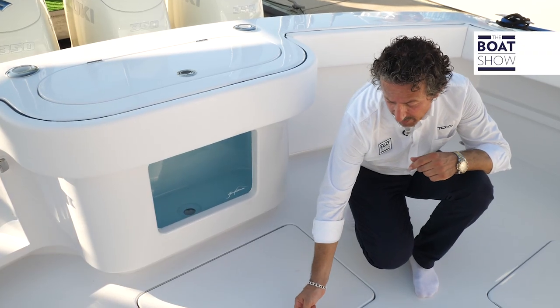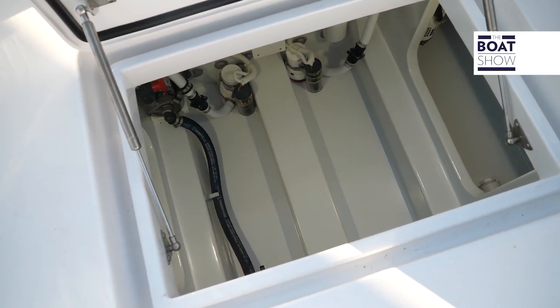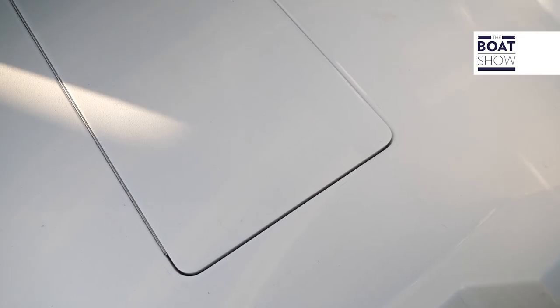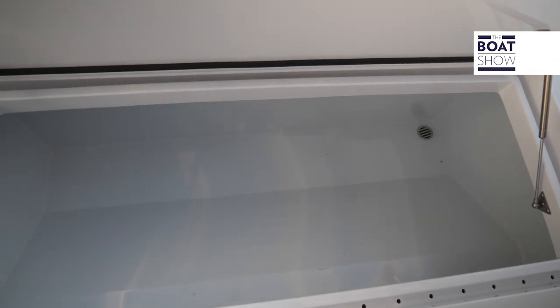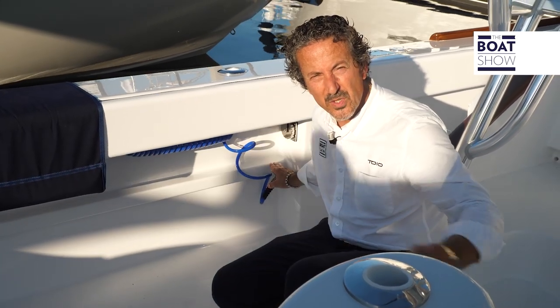On the floor of the cockpit, right at the aft, we have a lazarette with storage. On the cockpit floor, on port and on starboard, we have two huge fish boxes. We also have a wash-down system here in the cockpit with both salt and fresh water — same thing up the front.